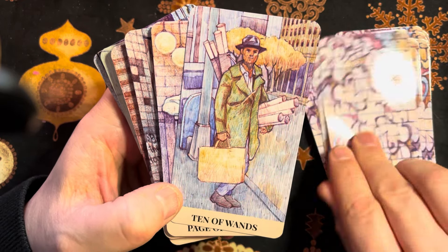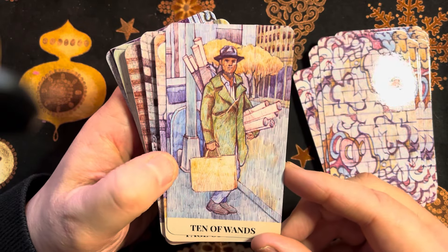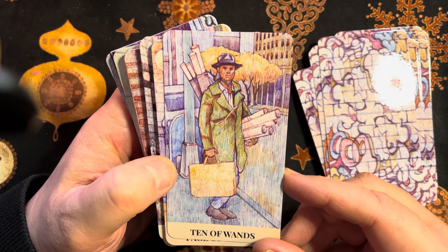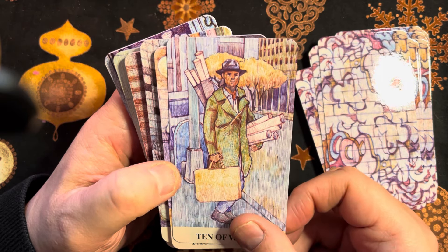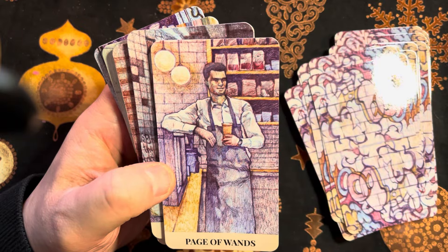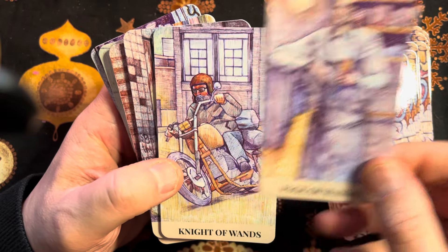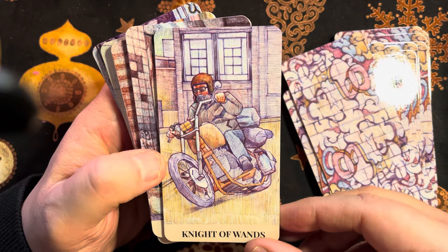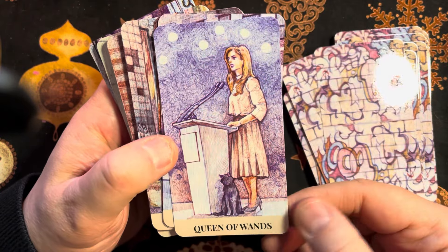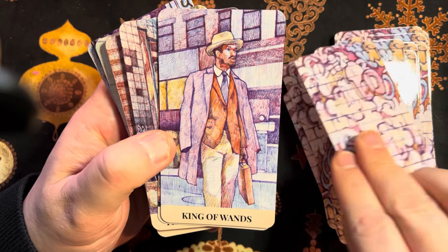So we have our Page, Knight, Queen, and King of Wands.